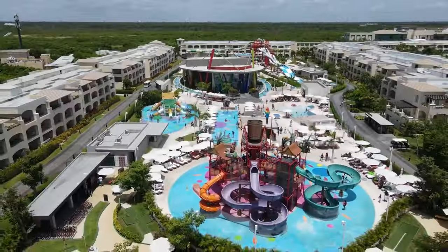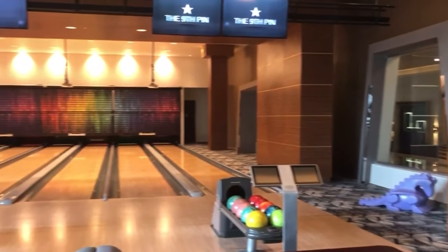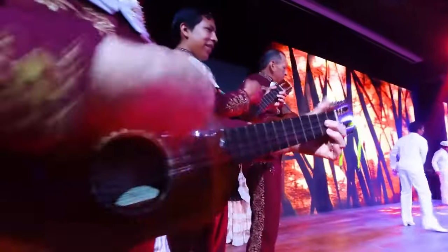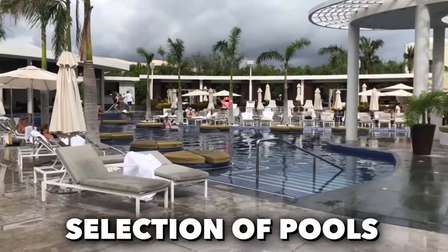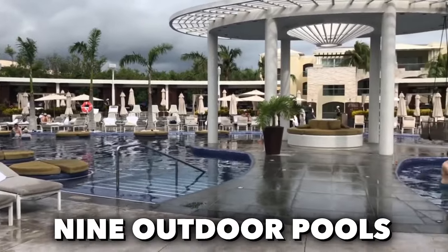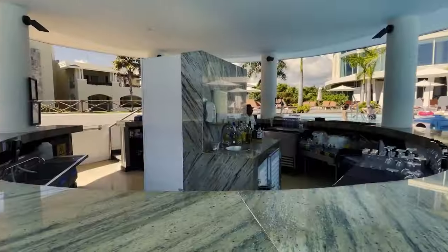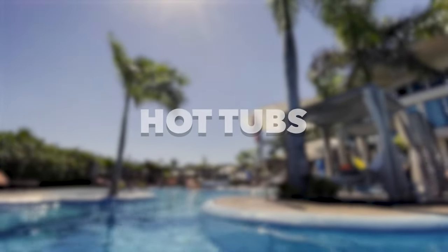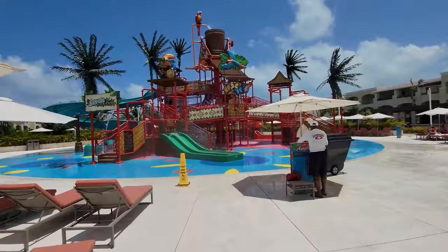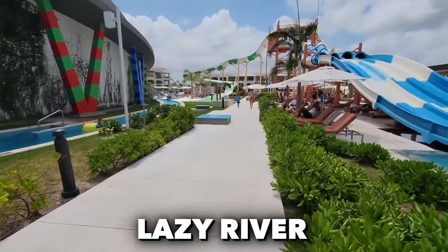Now onto the fun. The Moon Palace The Grand offers an incredible array of recreational activities and entertainment options to ensure that every guest has a fun-filled and memorable stay. With an impressive selection of nine outdoor pools catering to various preferences, there's something for everyone, including an adults-only pool featuring floating daybeds, hot tubs, and cabanas. The water park is a haven of excitement, boasting thrilling slides, a lazy river, a wave pool, and a splash park for the little ones.